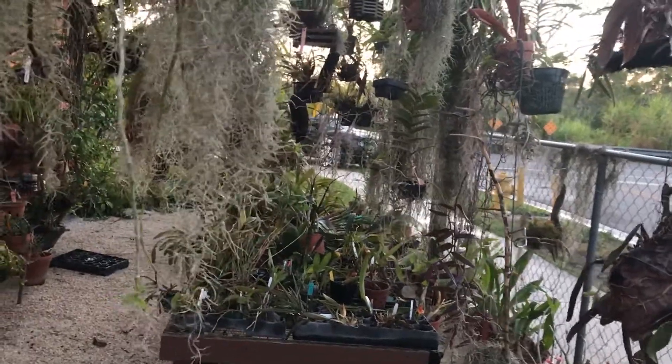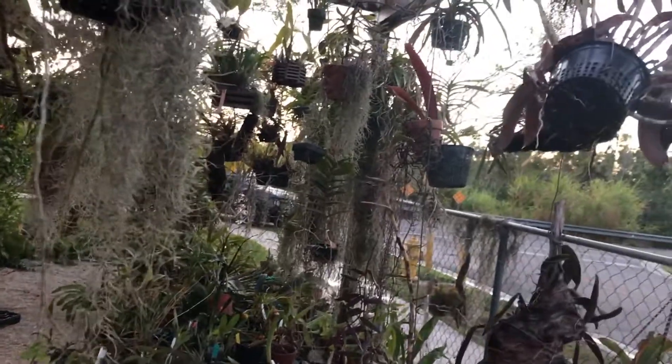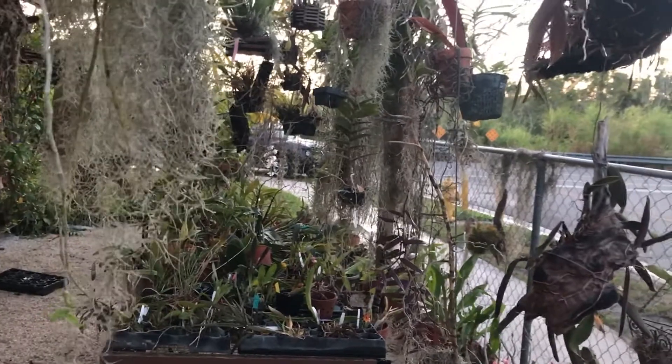Hello everybody, it's Friday the 13th, April 13th. It's the Orchid Guru over here. I'm actually doing another quick plant spotlight. I did one this morning, but I completely missed this cutie that I'm gonna show you guys.